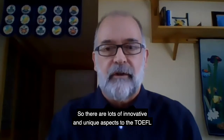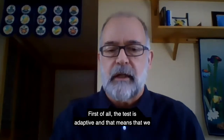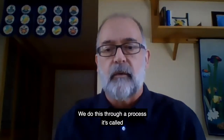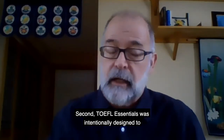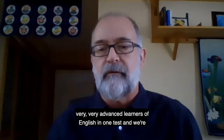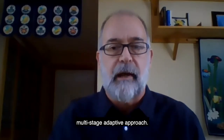There are lots of innovative and unique aspects to the TOEFL Essentials test. First of all, the test is adaptive, meaning we tailor the content and difficulty to the proficiency level of the test taker through a process called multi-stage adaptive testing. Second, TOEFL Essentials was intentionally designed to measure all levels — from very early learners to very advanced learners of English — in one test, made possible by the efficiency of the multi-stage adaptive approach.